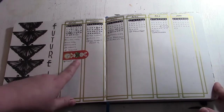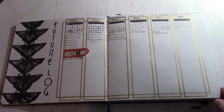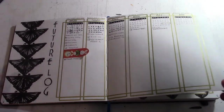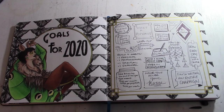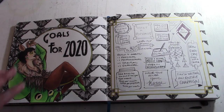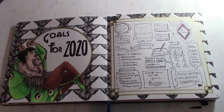I have these really cool little Alice in Wonderland bookmarks that you're going to see throughout this book — I'm using them to cover up things that are personal and that you don't need to know about. One of the things I wanted to do for the new year was make a list of goals, things I want to focus on this year, and some things to guide myself.